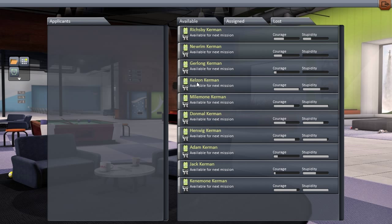We've got Nurim, Gerlong, Kalsun - I tried to say them quickly but I failed immediately and now it's a challenge. We've got Nurim, Gerlong, Kalsun, Mylmoan, Donmal, Henwick, Adam, Jack and Kinemini. Kinemini - this is a woman again. We have all these Kerbals and they are going to pilot our rides into space.